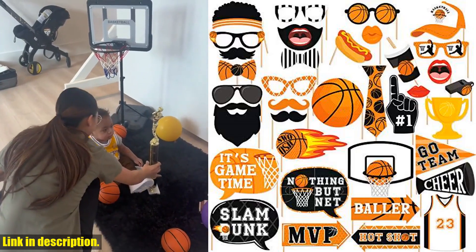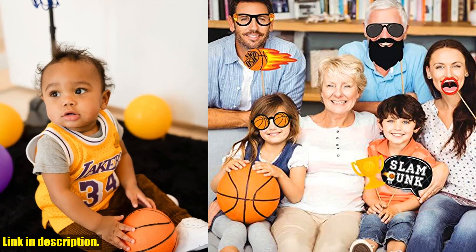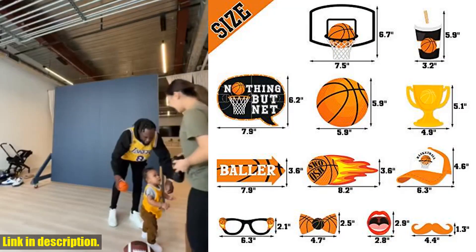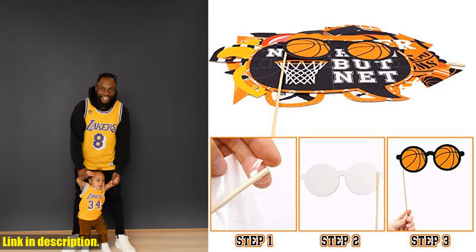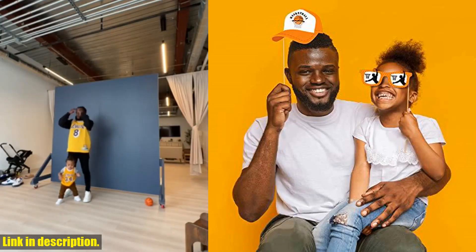So, if you want to take your basketball party to the next level, be sure to grab your own set of basketball party photo booth props from Levfla. Check out the link in the description to get your hands on these awesome props and make your next basketball event a slam dunk. Don't forget to hit that subscribe button for more party ideas and product reviews. Thanks for watching, and we'll see you next time.